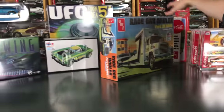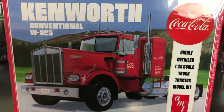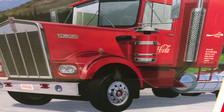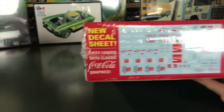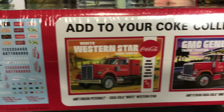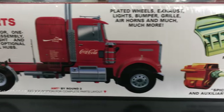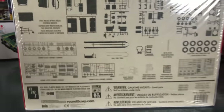Also for semi truck fans: the Kenworth Conventional W925 in a new Coca-Cola licensed variation. We've done the GMC General, Western Star, and other Coca-Cola kits — this is the next one. It has a new decal sheet with tons of options to go with all the other trailers and trucks we've released. Over 300 parts — a massive big rig kit and a very fun build.